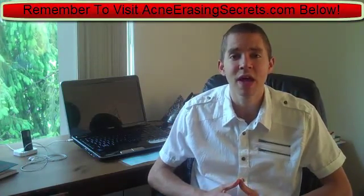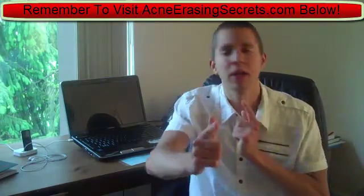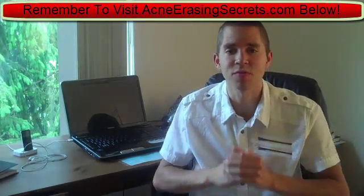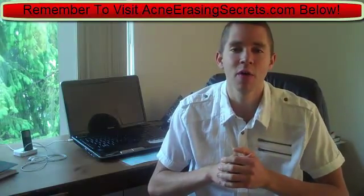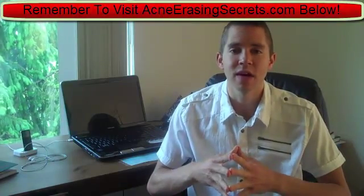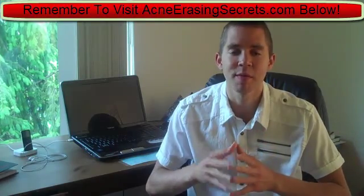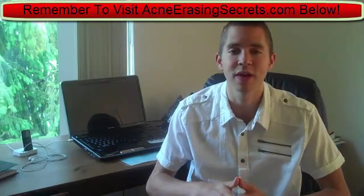That's it for this video. This is David from AcneErasingSecrets.com — we are clearing the acne of the world one person at a time, starting with you. Hit the subscribe button, like this video, and visit my website where you're going to learn how I got rid of my acne in under a week naturally, and how you can too.